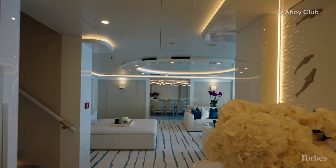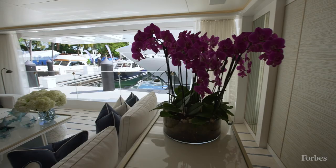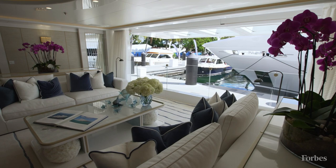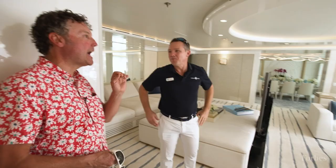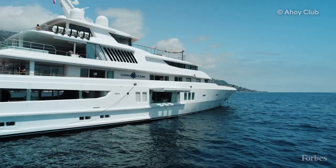Moving into the main salon, this is an original feature that we had to retain — the opening shell door in the main salon. I think we can't underestimate how significant and revolutionary this feature was in 1994.